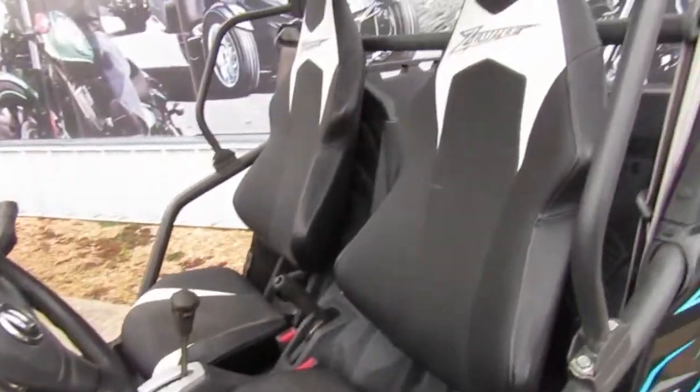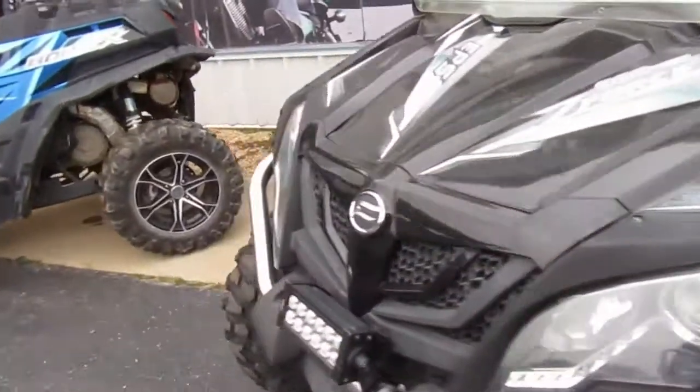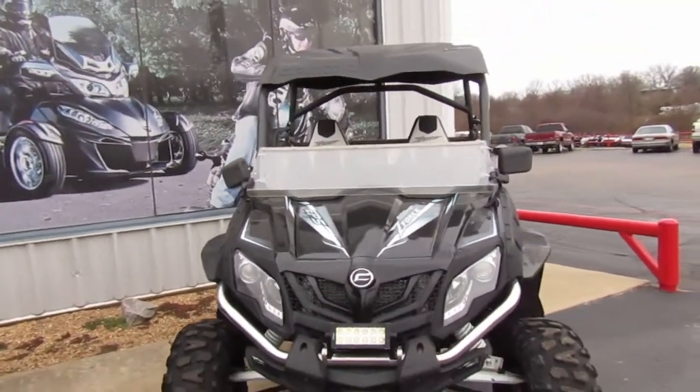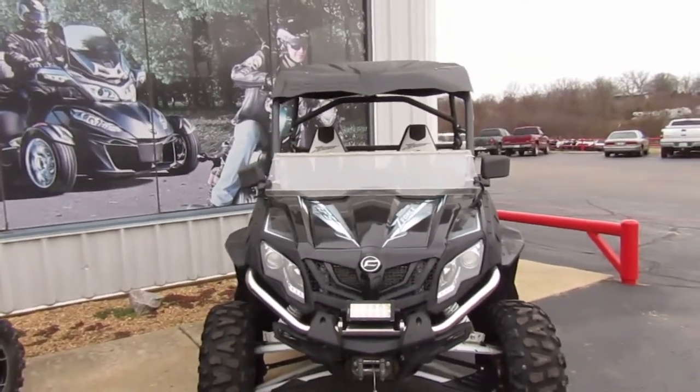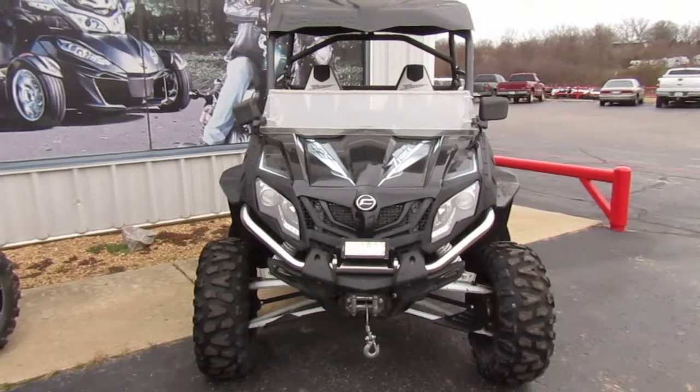Seats are in good shape. Four-wheel drive of course. If you're interested in this 2016 CFMoto ZForce 800 EX, please give us a call — Mega Motorsports in West Plains, Missouri.